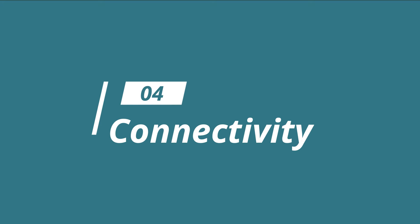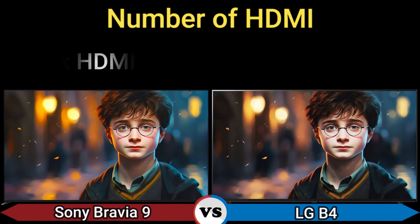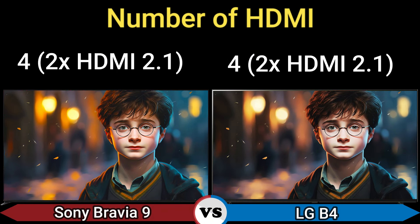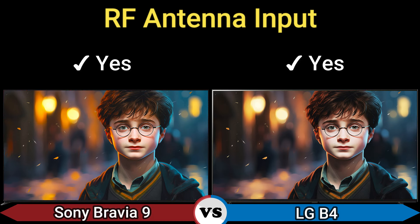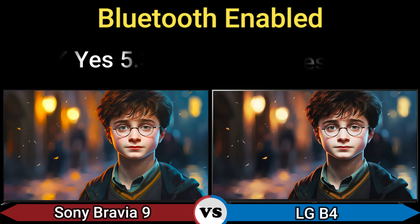Part 4: Connectivity. Number of HDMI: 4, including 2x HDMI 2.0. Number of USB ports: 2. RF antenna input: yes. Bluetooth enabled: yes, version 5.3 and 5.1.